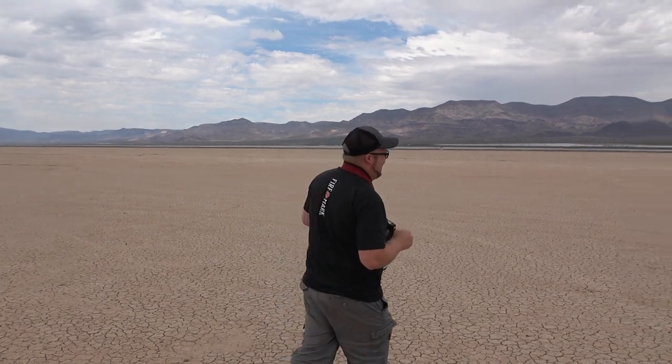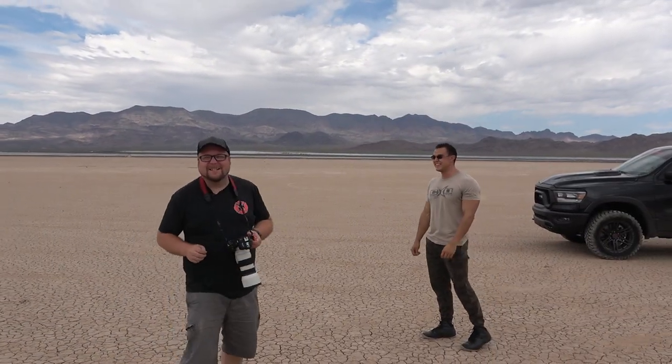What's going on guys? Back again in Nevada here. We are in the dry lake bed right now just outside of Las Vegas and we're going to shoot some photos of Stuart and his dope Dodge Ram. It's Excalibur — the license plate says Excalibur. I love it.